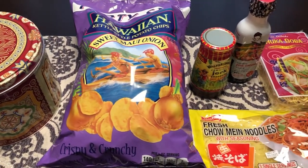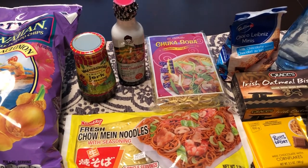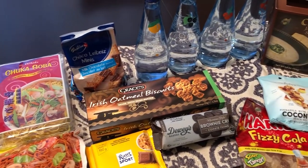Hey guys, welcome back to our channel! My name is Andrea with Foodimentary Adventures and Food. Our channel is all about the food — we do taste tests, recipes, grocery hauls, and what's for dinner. I am here today with a food haul.